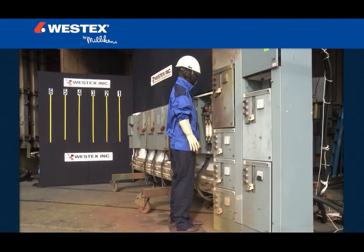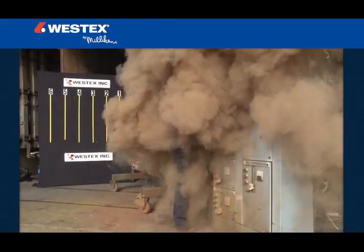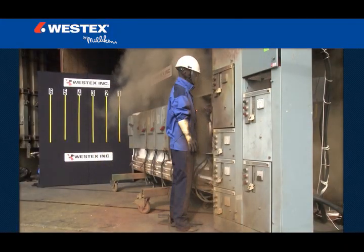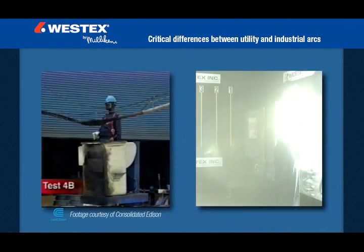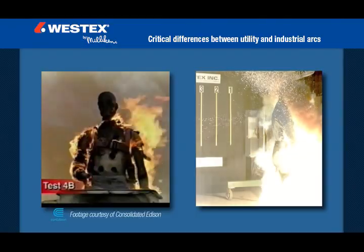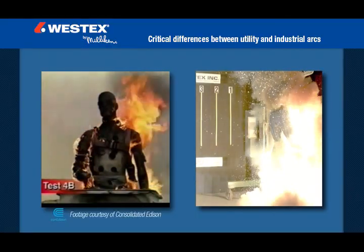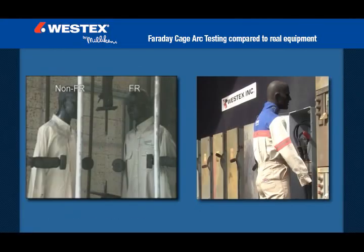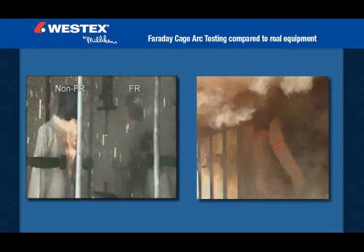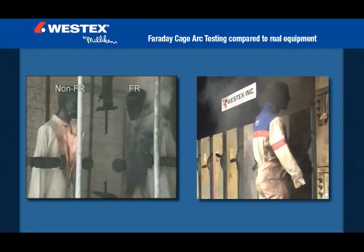Our goal was to create real world arc flashes using common 480 volt electrical equipment to help companies better understand the magnitude of the arc flash hazard that exists in nearly every facility in the world. There are a number of critical differences between most utility arcs and most industrial arcs, and while some of these differences have been understood theoretically, little if any field work had been done to demonstrate and characterize them. There are also key differences from arcs created in a Faraday cage in the lab and arcs created in real equipment, and it was these differences that we hoped to better understand and document.